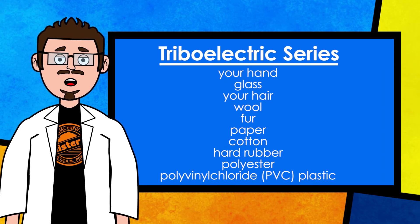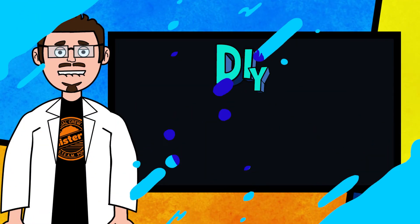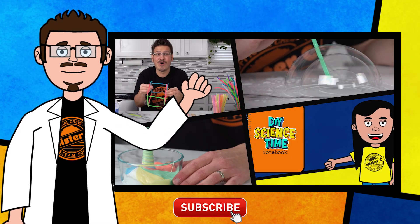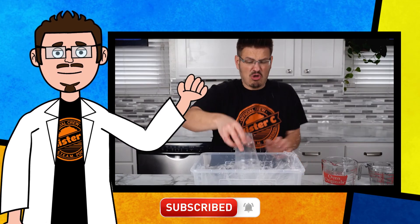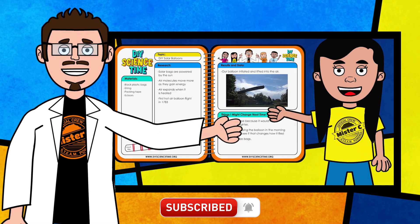Try conducting some experiments of your own to test some of these objects on the list. Thanks for being part of our crew today and checking out this short clip from DIY Science Time. If you like this clip and you want to see more exciting science, check out the full versions right here on the channel. Be sure to subscribe and stay tuned for more exciting DIY Science Time.